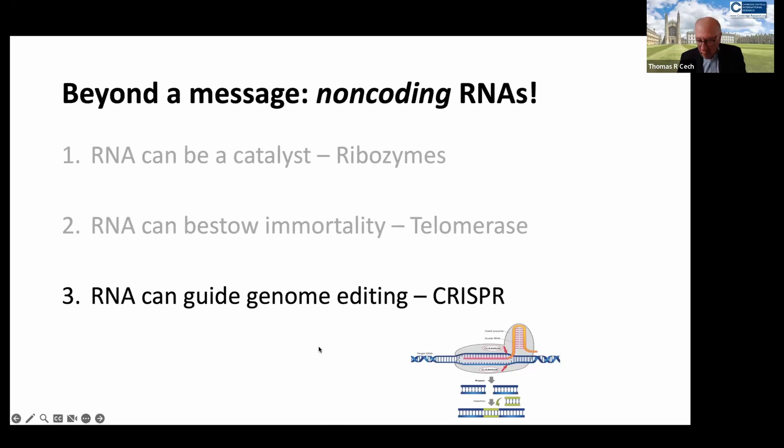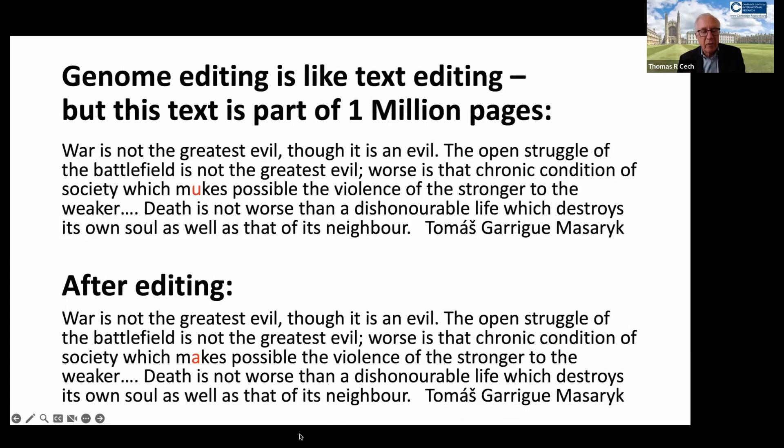The last story is that RNA is essential to the fascinating gene editing process called CRISPR, which I'm sure you've heard about.